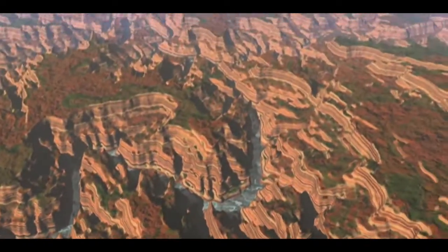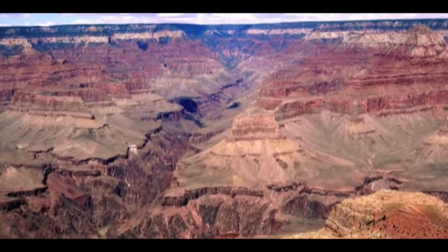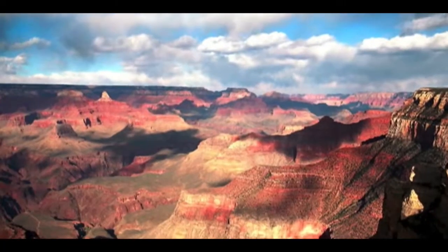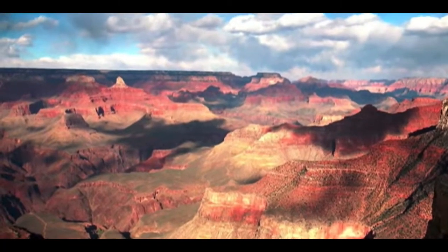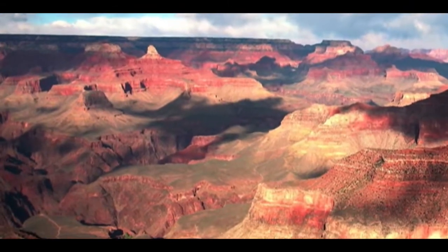Remember, the Grand Canyon is very big, and that's the Colorado River that we know now. And there's a good picture of it now. Here are some more images of the Grand Canyon and the beautiful views we have. Look at all those cuts the river made.